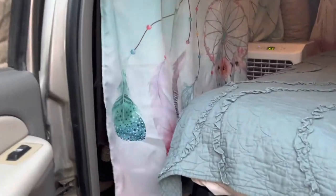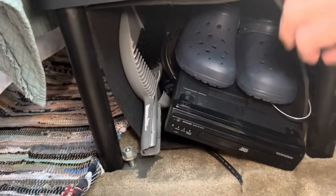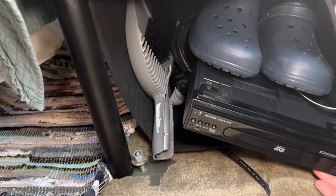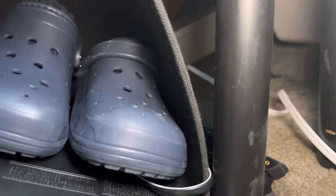So here it is on this side of the car. Underneath the bed on this side I have just some extra shoes. This is the DVD player that hooks up directly to the TV that's in the ceiling. Dust pan. There's a little bit of extra storage back there, and it goes all the way across, and then I have a little rug.